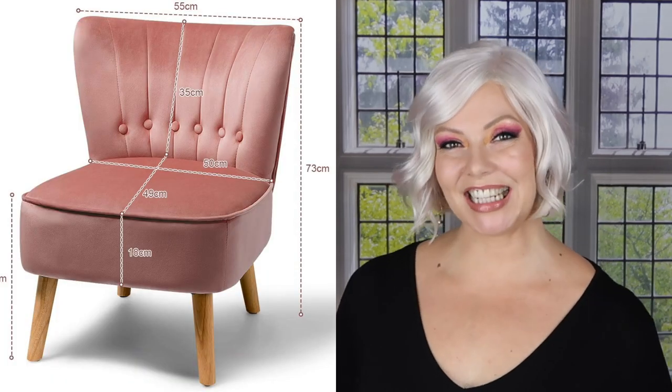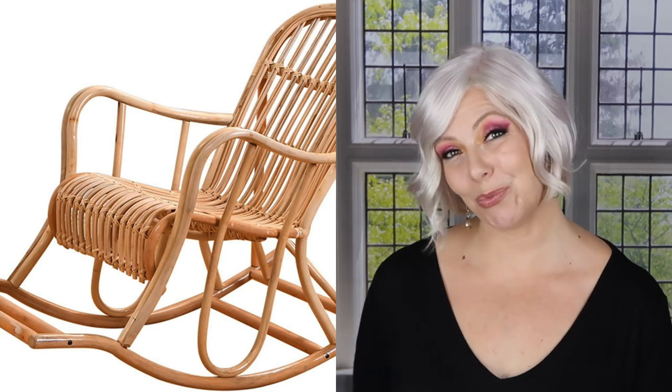I also wanted to show you this low back wing chair in my favorite color — blush pink. Another great thing about this little sweet eye candy is that it is very small and light and very easy to move around from room to room. You can have it in your living room, bedroom, kids' room, any room of the house really. It also comes in a blue and a green velvet. I have one last chair to show you: this rocking chair in bamboo. It's not cheap, but it's very neutral so you can have it in both a colorful boho home and a neutral one as well.